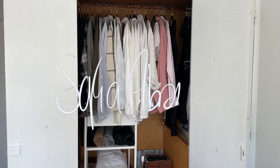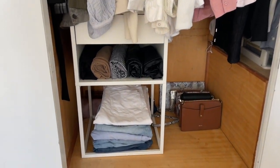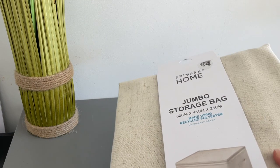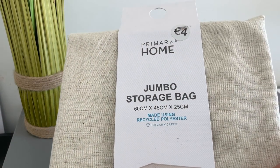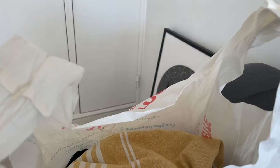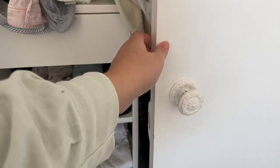Hey guys, welcome back to my channel. Today I'm coming to you with a video on decluttering and organizing your closet. I decided it's finally time to take out my fall clothes, but this means putting some of my summer clothes away. I got this jumbo bag, prepared a donation bag, and kind of got started.